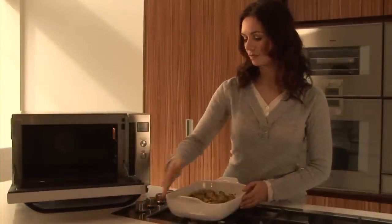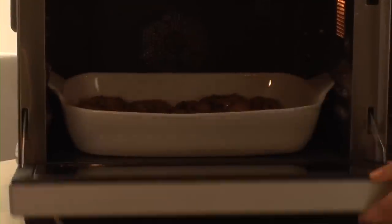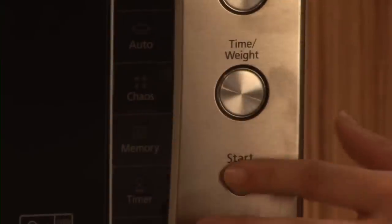Panasonic microwaves are designed to look as good as they function. The intelligent technology offers flexible cooking so you can cook, bake, roast or grill.